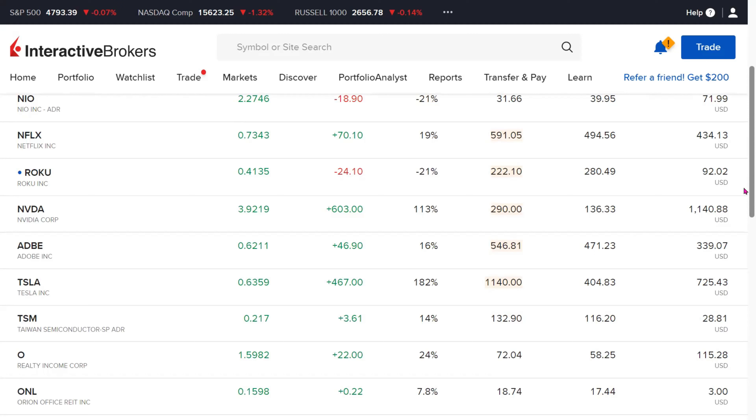TSM, or Taiwan Semiconductor Company, is another holding. It did quite well today and was up in the stock market. Currently, it is showing a positive return of 14% or up by $3.61. We have only 0.22 fractional shares of TSM.